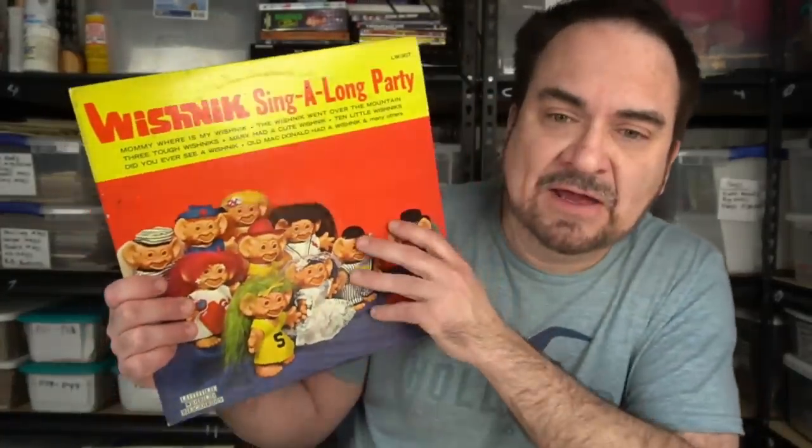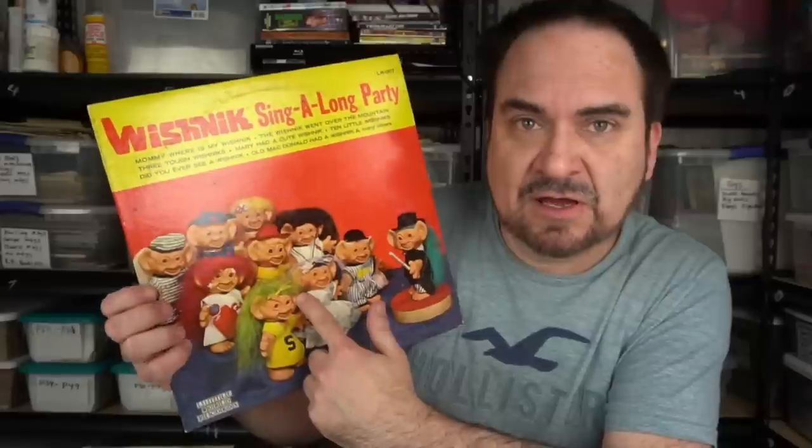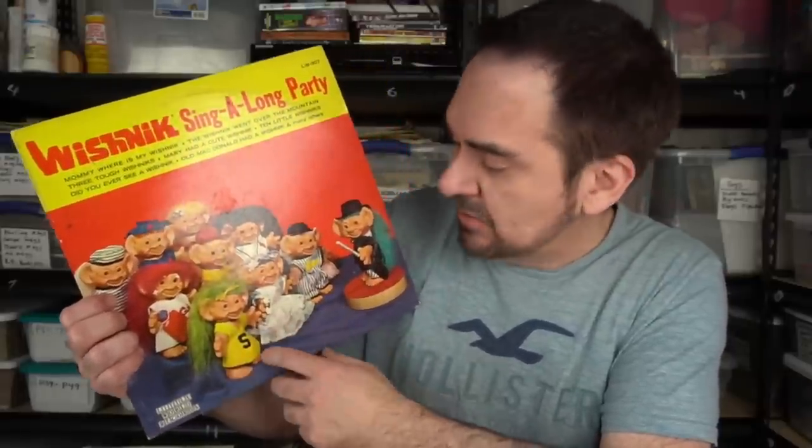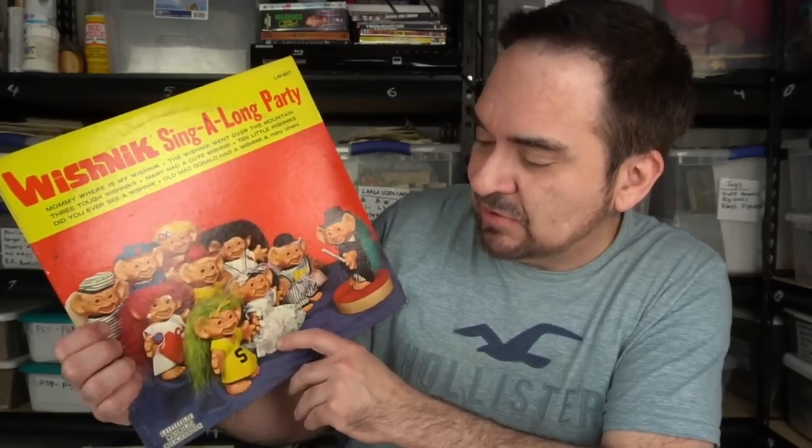All these TV soundtracks do very well because they're rare — they don't show up very often. This is Wish Nick. I buy these every time I get them, only because it has the trolls on the cover. They do very well, honestly, and I'm really surprised I found another one. I have a couple of these in stock right now. There's five or six different albums like this.